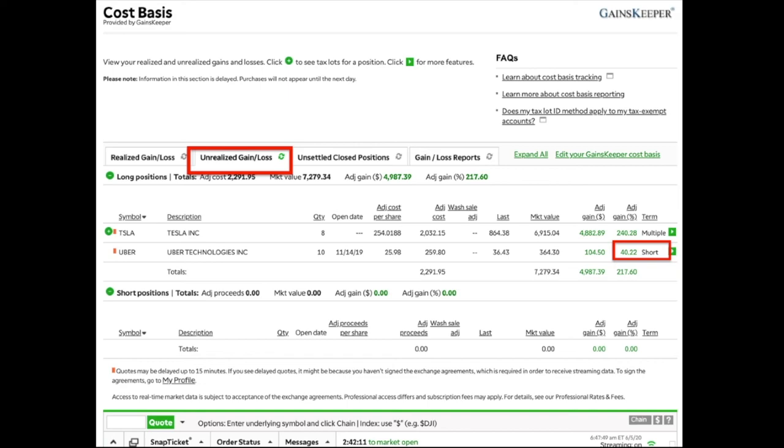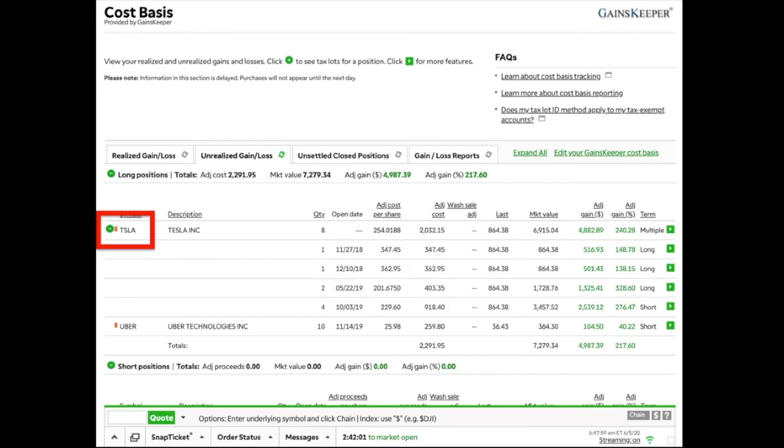Looking at the unrealized gains and losses from the Uber shares I did not sell, that position is up 40.22% as a short-term position. If I had sold that one first, I would have had to pay more taxes than on the other positions I sold. The method behind all this is: I don't want to realize the largest gains immediately. I want to wait until the last possible moment to realize gains, making the most money while paying the least taxes.